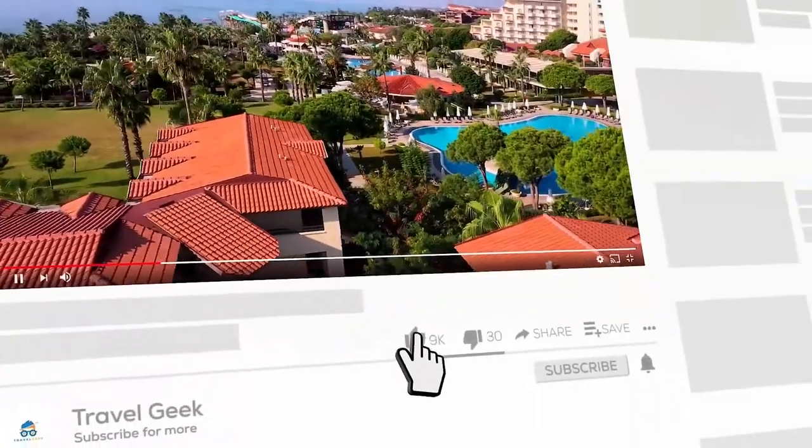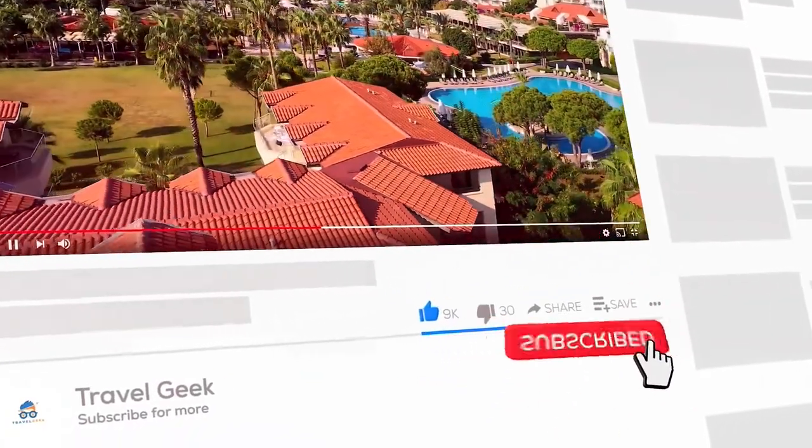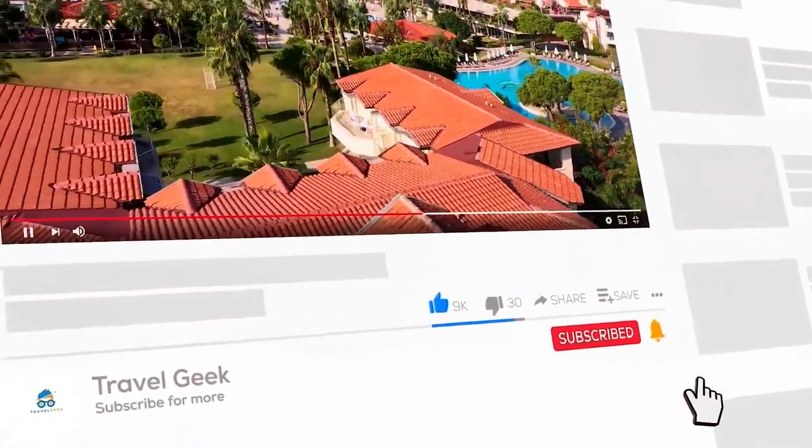Please leave a like and subscribe to my channel Travel Geek, and hit the bell icon for more amazing destinations. Until next time, ciao.